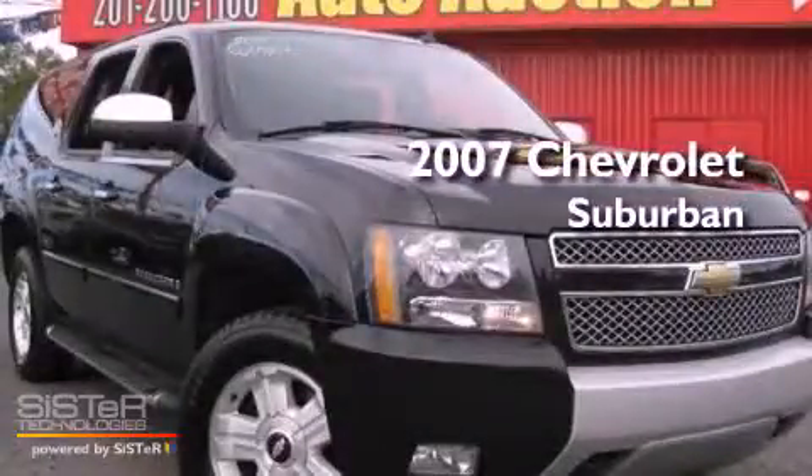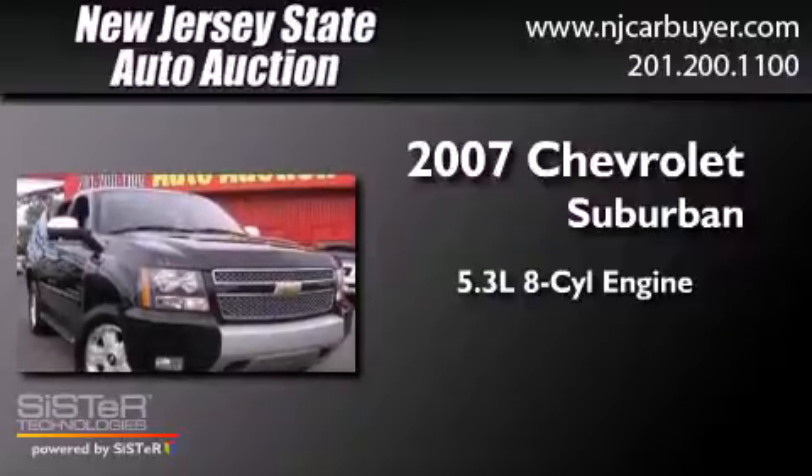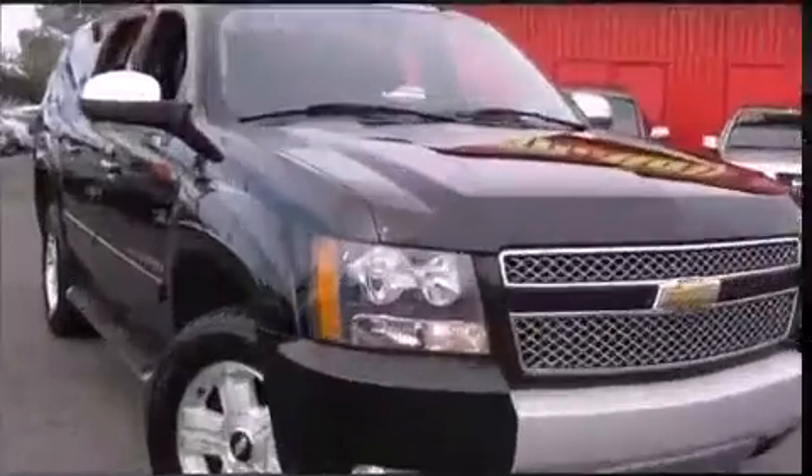This is a 2007 Chevrolet Suburban. It features a 5.3-liter, eight-cylinder engine, a five-speed automatic transmission, and four-wheel drive.